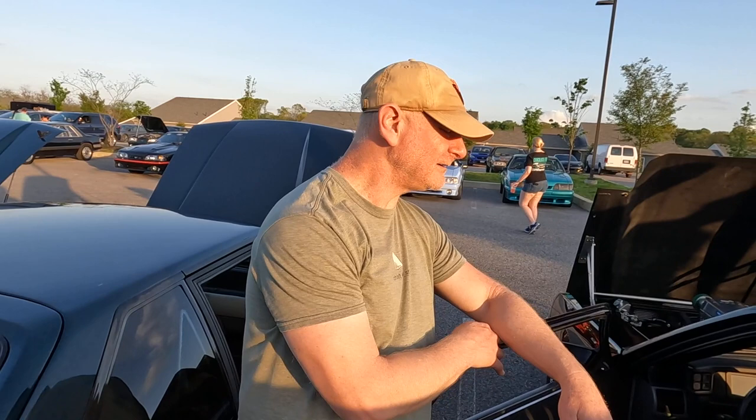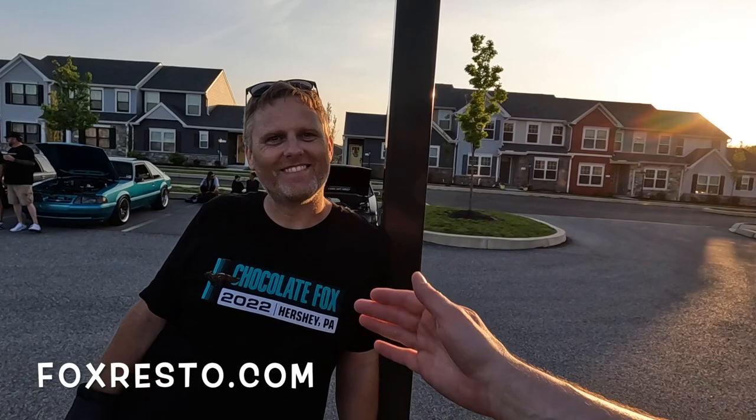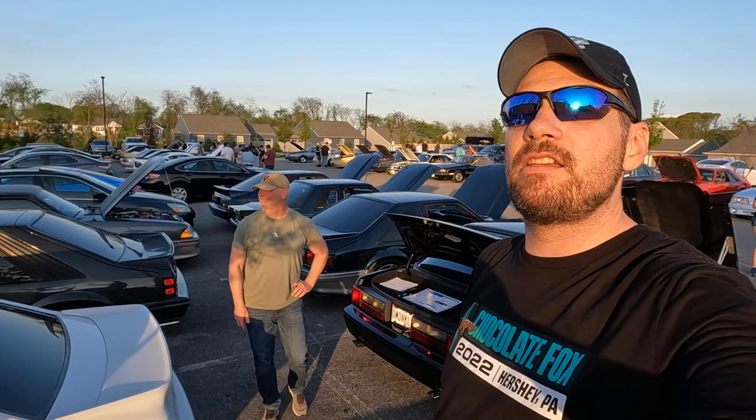That was a real treat — we love the car, Walt. Thank you for sharing it on the channel. Big thanks to Matt and Jen from Chocolate Fox for putting on the show — foxresto.com, they work on Mustangs and all kinds of stuff. And Walt, thank you very much. If you enjoyed the video please hit the like button. If you're stopping by for the first time please subscribe — consistent content uploaded once a week. Check out Walt's Instagram, Cars and Cheese, for more of this Fox. We'll see you next time on Gearhead 704.